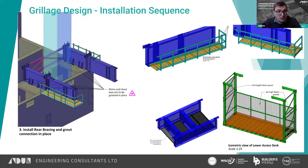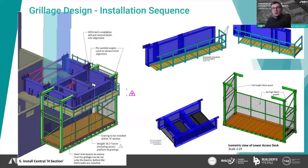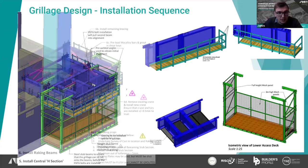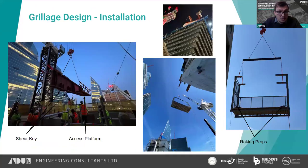The installation sequence was: install the two main girder beams with bolts hand-tight; add rear bracing; add the access platform with two raking props ratchet-strapped to the bottom — already there when it came in; lift in the H-frame; install the raking props; then preload all bolts and grout the shear keys. After a curing period, the crane was moved onto the grillage.